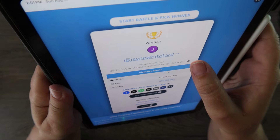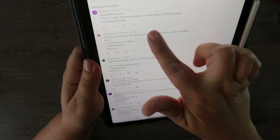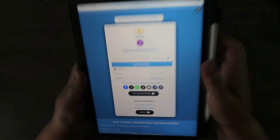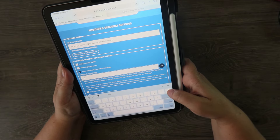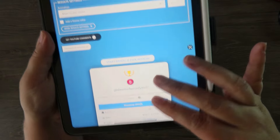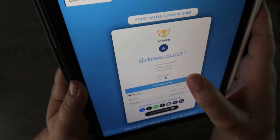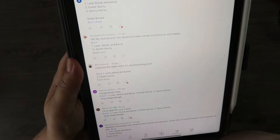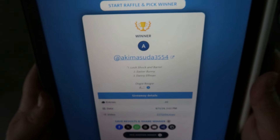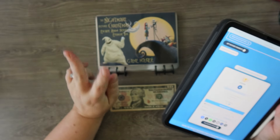Our second winner is Jane Whiteford — she put Lock, Shock, and Barrel for the kids, Easter Bunny, and Danny Elfman, all correct. And for the egg question, the winner is A Key Musuda — she put Oogie Boogie, which is correct, he was the one who popped up in the middle of the screen. So our three winners are Budget with Mama Bear, Jane Whiteford, and A Key Musuda. If you guys can get a hold of me on Etsy I will get you your coupon codes.